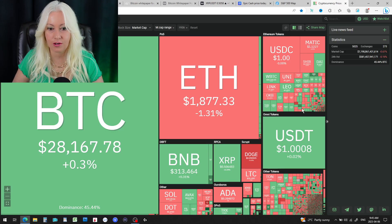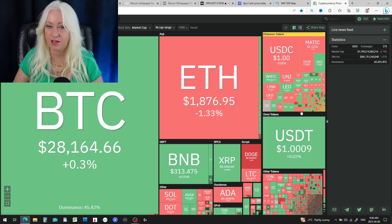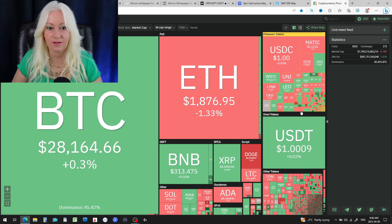As for the cryptocurrency heat map, lots of green on the screen with a bit of red. Bitcoin is holding steady. Ethereum's down about one and a third percent, but Ethereum climbed up really good yesterday and I had a video about that.